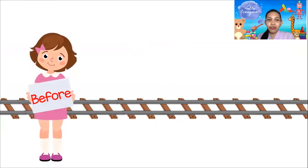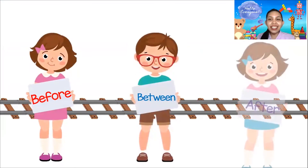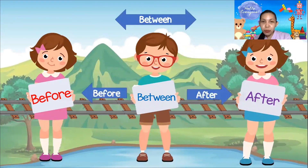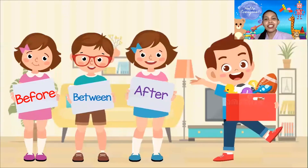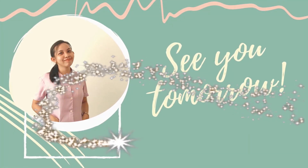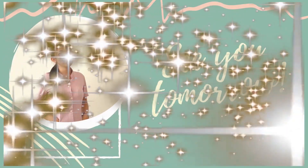And we have learned about before, between, and after! Very good, everybody! Thank you so much, everybody, for joining us today — before, between, and after — together with Joey and his friends! Goodbye, everyone! See you tomorrow!